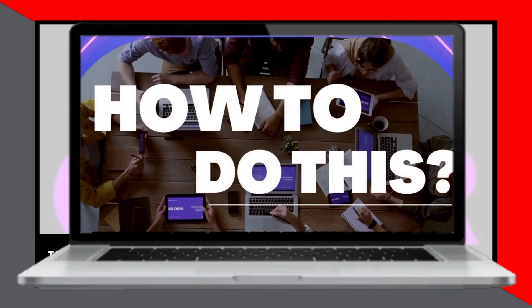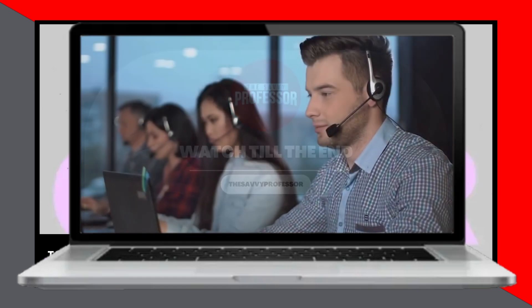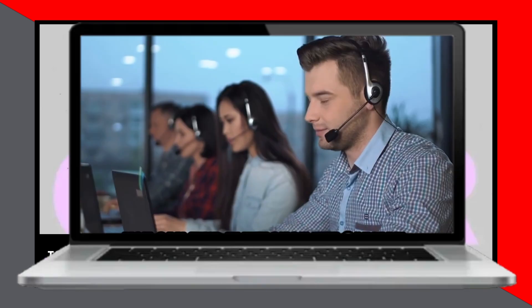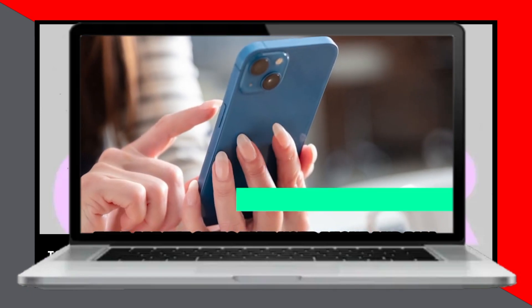In today's video, we will talk about how to find a CarMax account number. This video will take you through the various ways to do so and more, so watch until the end. You can find your CarMax account number through a CarMax customer care representative or by checking your welcome email or letter.